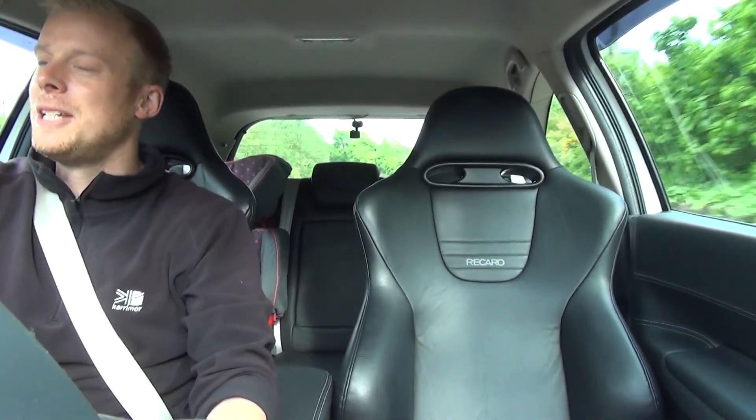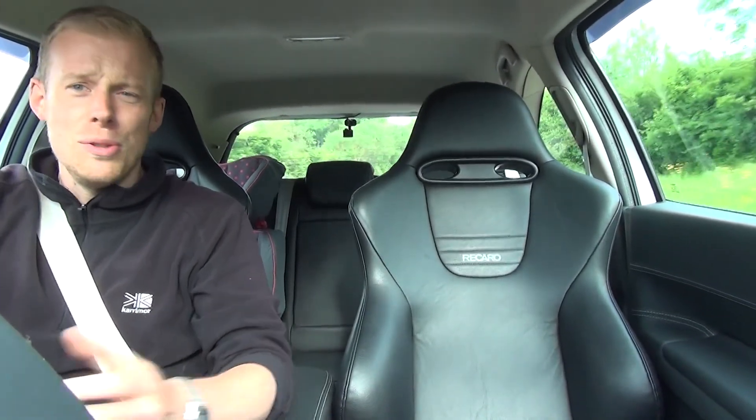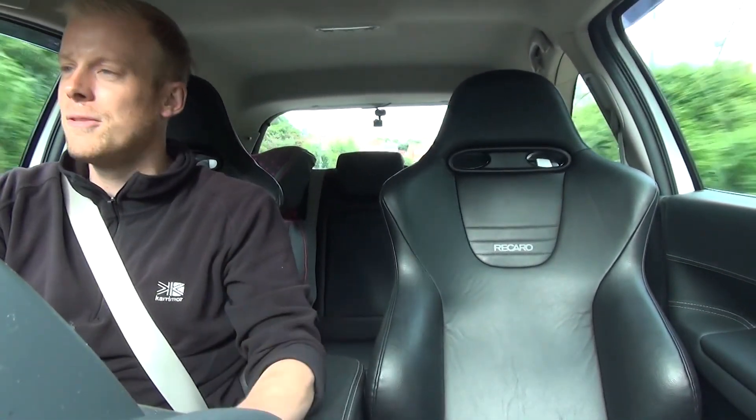I can't get over that sort of instant power that it's got, really — which is fantastic. Real smile on your face. Proper hooligan car that will lose your licence straight away, because from 30 to 50 — bang — unbelievable. Just a split second, really.